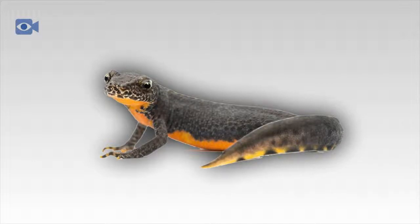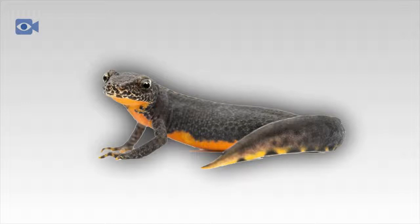A newt tends to lay its eggs individually, normally finding ponds or slow-moving streams in which to do this. The individual newt eggs attach themselves to aquatic plants and hatch in about 3 weeks. The main difference between newt eggs and frog or toad eggs is that the eggs of the newt are laid individually and are attached to plants.